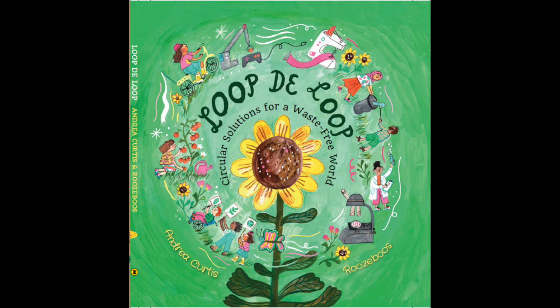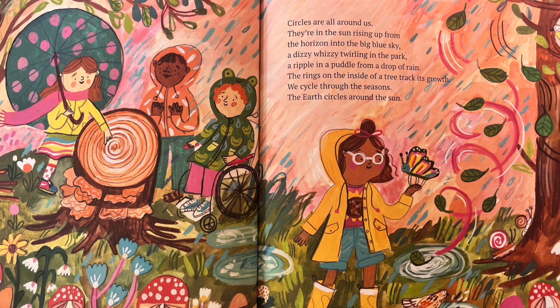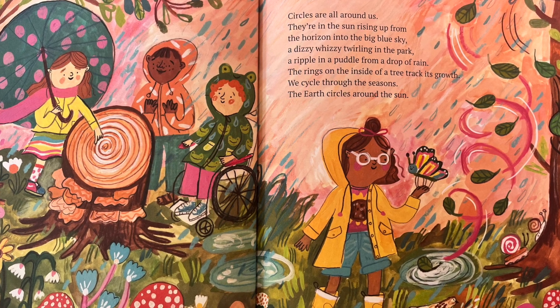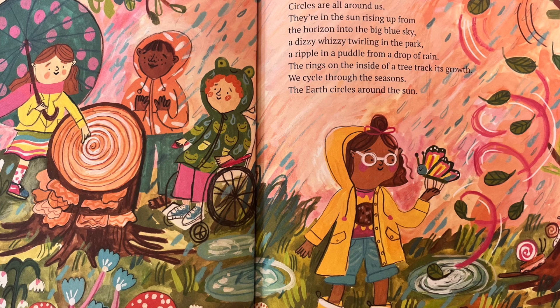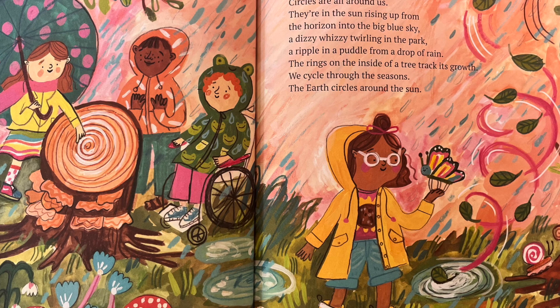Loop de Loop: Circular Solutions for a Waste-Free World. Published by Groundwood Books, written by Andrea Curtis, illustrated by Rose Bowes. Circles are all around us. They're in the sun, rising up from the horizon into the big blue sky. A dizzy-wizzy twirling in the park. A ripple in a puddle from a drop of rain. The rings on the inside of a tree track its growth. We cycle through the seasons. The earth circles around the sun.